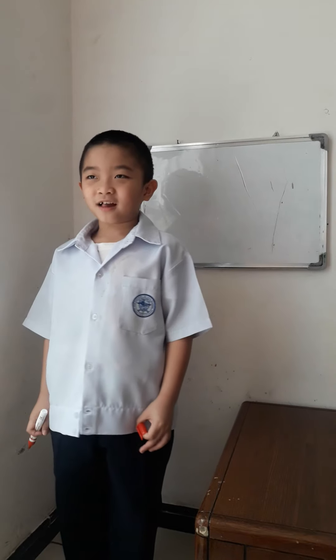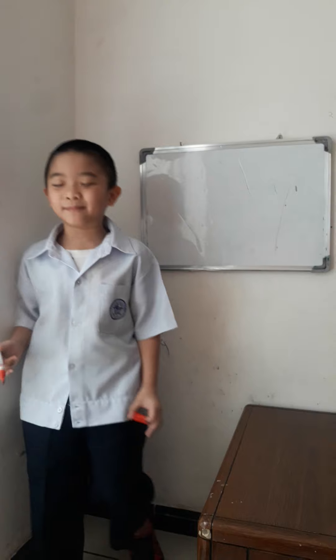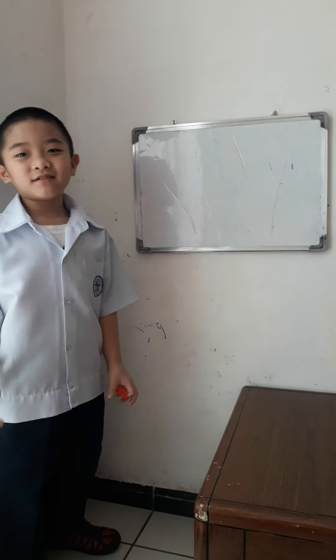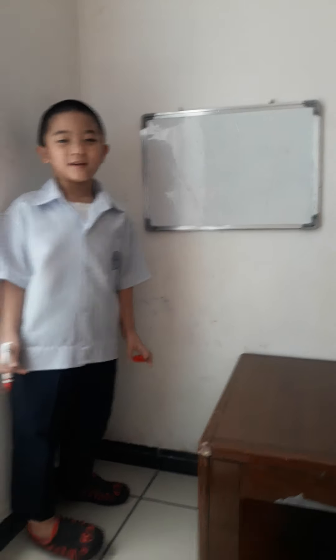Hey guys, today we're going to learn about the ear system. My name is Alden. If you want to watch more, spell my name — I will help you spell my name after. Alright, today we're going to learn about the ear system and let's start.